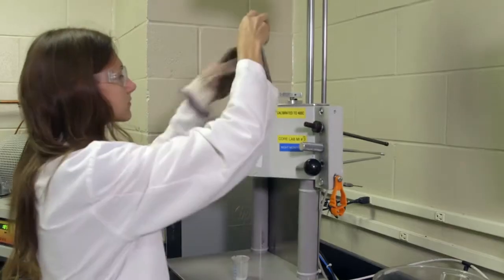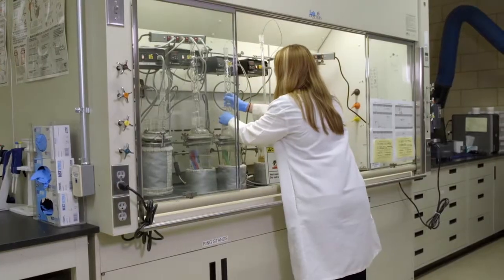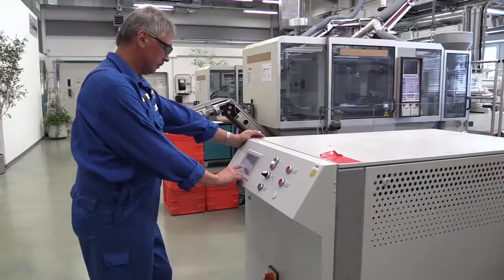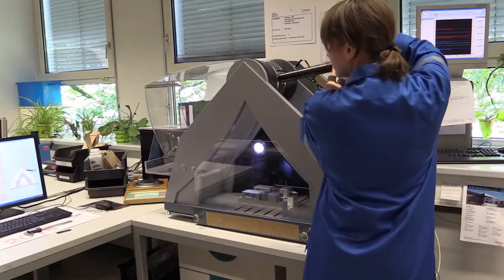In our technical laboratories, we offer the world comprehensive application testing capabilities to help them design solutions for tomorrow's toughest market challenges.